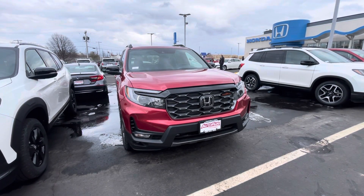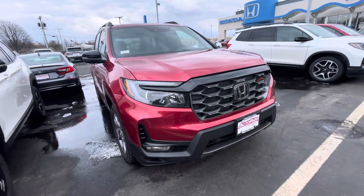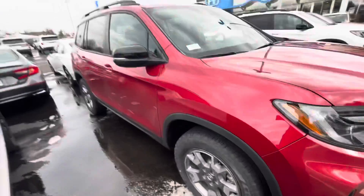Hi, Kelly Graham here with AutoFair Honda in Manchester, giving you a quick look at the 2022 Passport Trail Sport you're interested in. I'm going to go ahead and walk around this vehicle so you can get a good look at it from every angle.